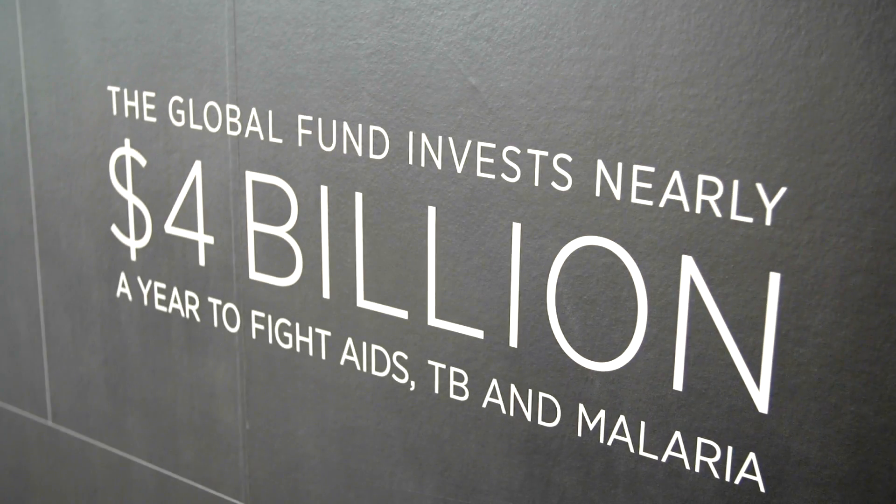We raise and invest nearly $4 billion a year. It's a fusion really of two sorts of organisations — an NGO and a major financier.